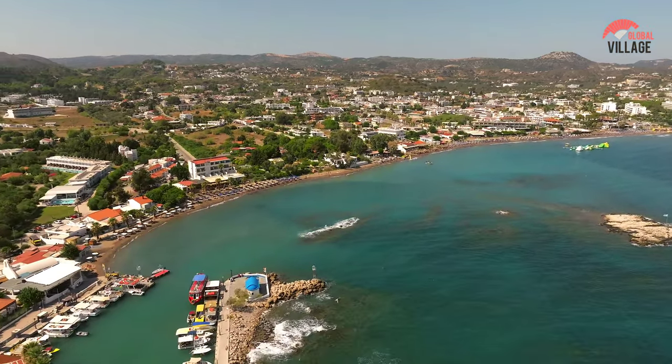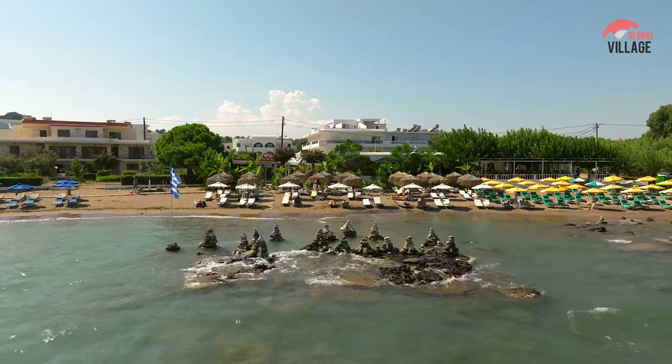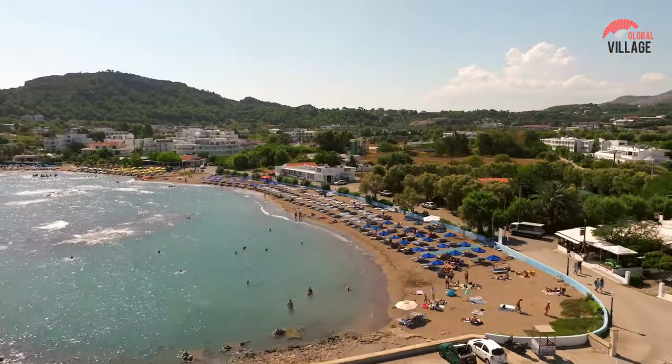Beyond its historical richness, Rhodes offers stunning beaches, crystal-clear waters, and vibrant villages like Lindos. With a diverse landscape and a harmonious mix of ancient and modern, Rhodes stands as a multifaceted gem in the Aegean Sea.